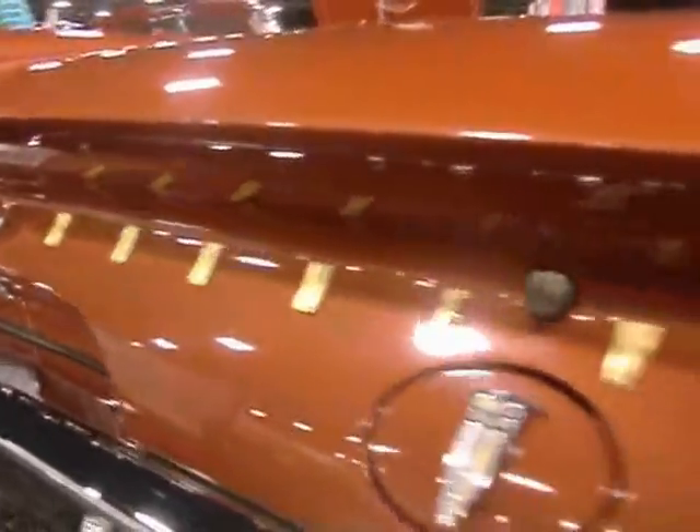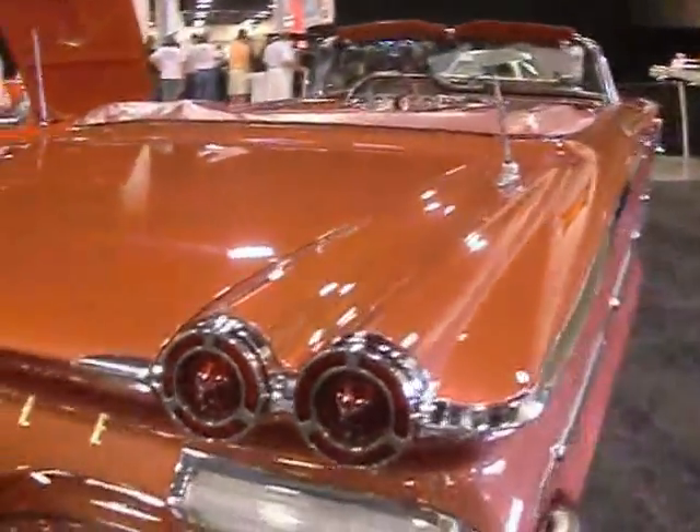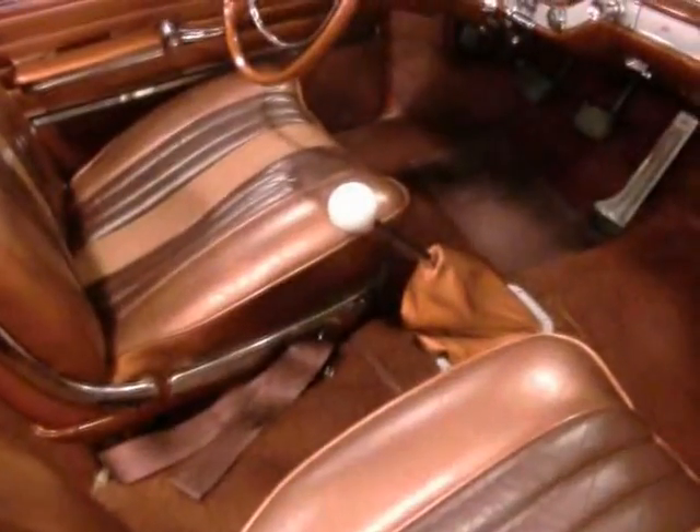Holy Grail — Pontiac Bonneville 1960s Spaceship. It looks like we're looking at the Batmobile. Coronado Red Tri-Power, leather interior with a factory 4-speed transmission. 28 factory options: power windows, rear seat speaker — the Holy Grail.